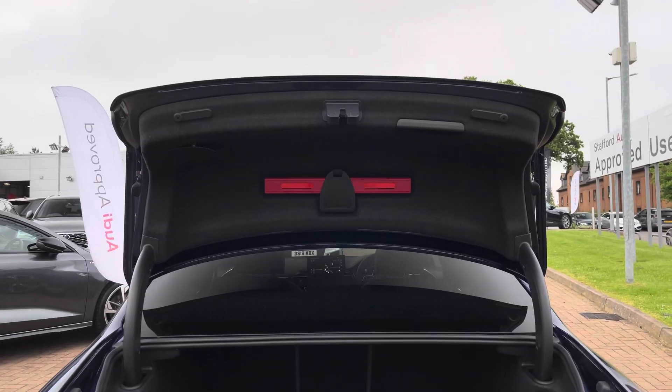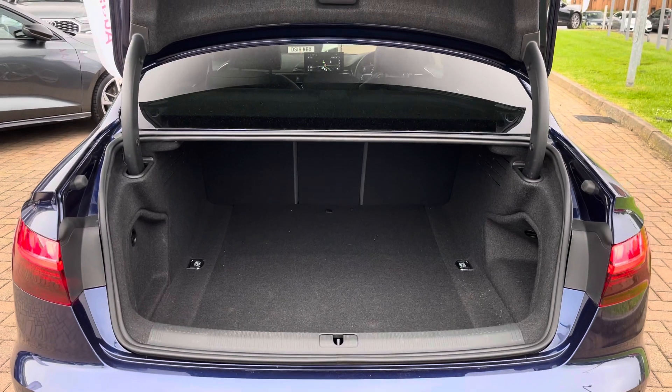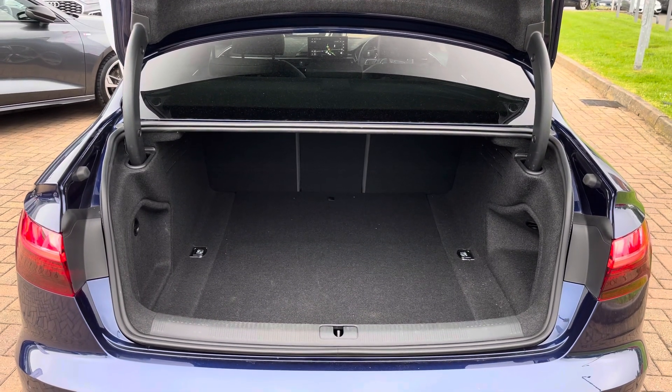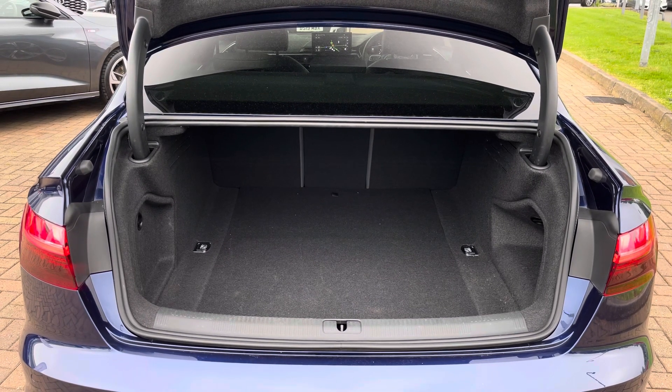Moving into the rear boot space of the A4 saloon, we find up to 480 litres of storage space — a large amount for a vehicle of this size. This can easily accommodate one larger suitcase as well as a few additional shopping bags.